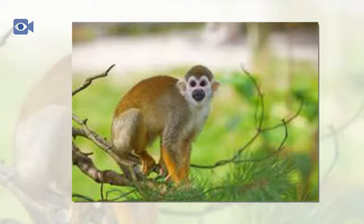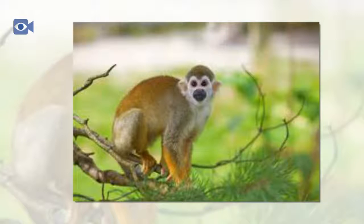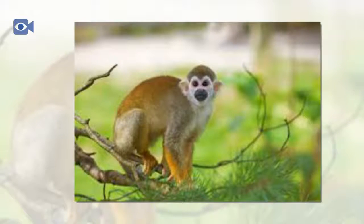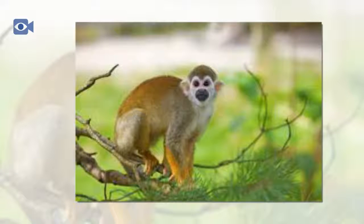The squirrel monkey uses a number of vocal calls to communicate with the rest of the troop, including having special warning sounds which indicate the presence of a dangerous predator. The squirrel monkey is one of the smallest species of New World monkeys and is therefore preyed upon by a variety of forest animals. Birds of prey are the biggest threat to the squirrel monkey, along with snakes that hunt them in the trees.